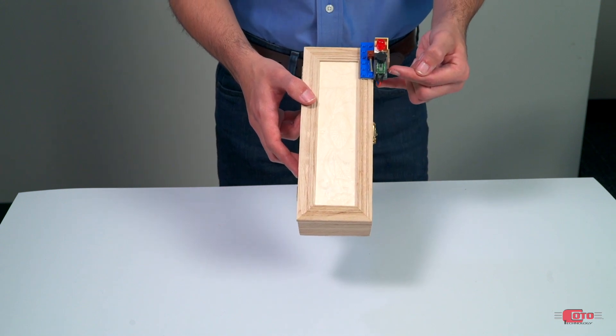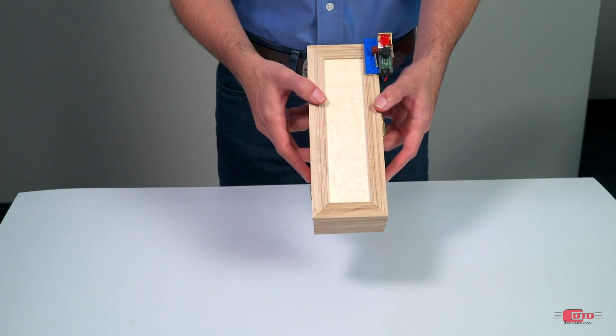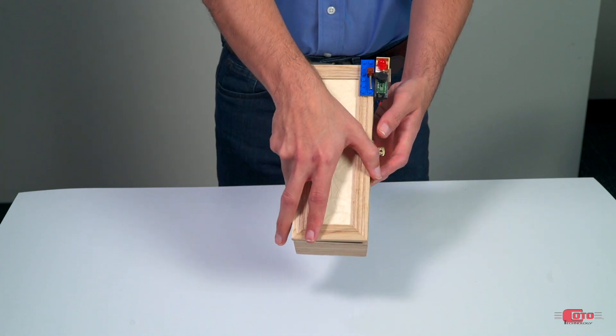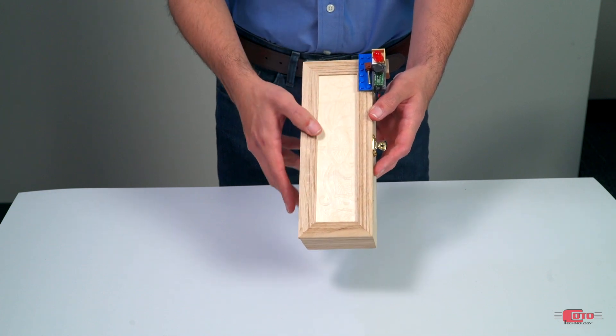Here is the TMR sensor, and over here we have a magnet that is in close proximity with that sensor. As the door is opened, the magnet moves away from the sensor, which will trigger an alarm.